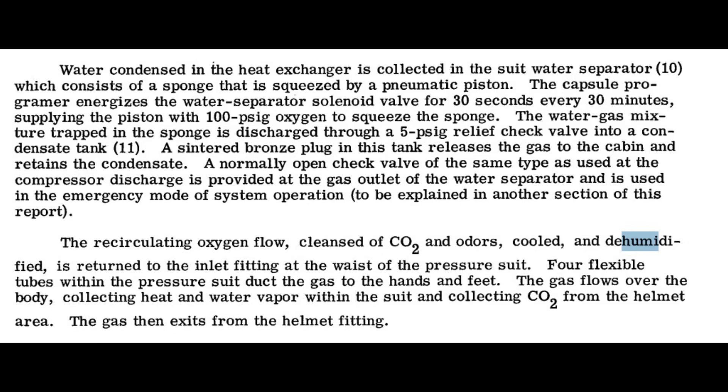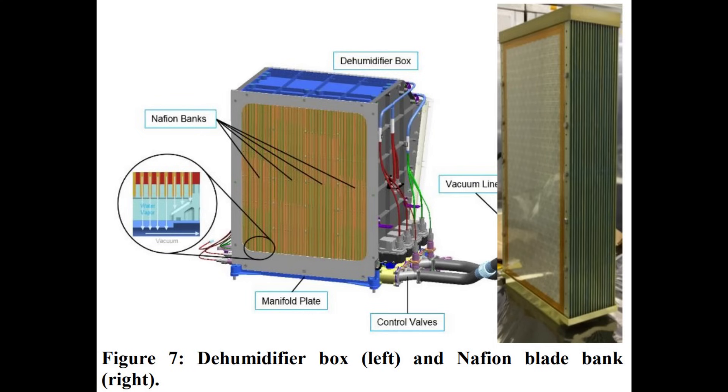Unlike chemical scrubbers, the CDRA doesn't need water, so you'd need a separate dedicated humidity control system regardless of your gas scrubbing approach. For example, on Mercury there was a sponge that air was blown over to absorb moisture, and it was periodically squeezed to collect the water. On the Dragon spacecraft, there's a dehumidifier loop using a substance called Nafion — a membrane where one side is exposed to cabin air and the other to vacuum, allowing water to cross through but not oxygen or nitrogen.